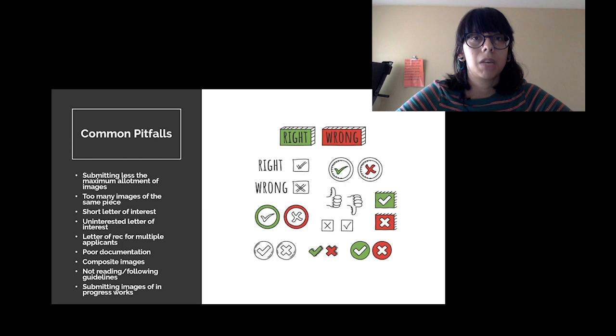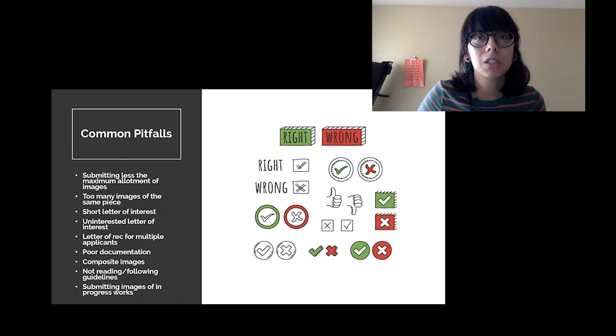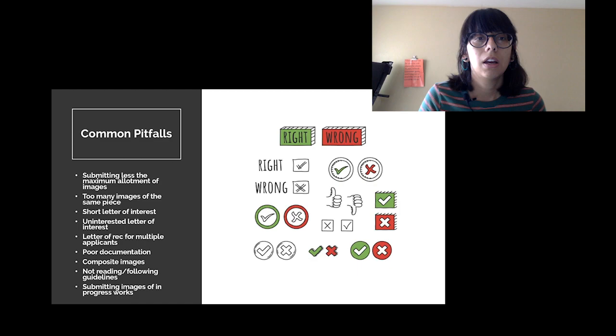Also, sometimes I see too many images of the same piece. If an artist has dedicated five uploads to one artwork, it makes me question whether they don't have an extensive body of work. There are exceptions — maybe it's a large-scale installation you spent two years on. But most of the time it feels like trying to fill the space rather than having a robust portfolio. Similarly, a letter of interest that's very short and brief means you're not taking advantage of the word count to make a compelling case about your work.